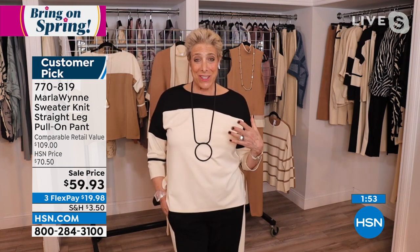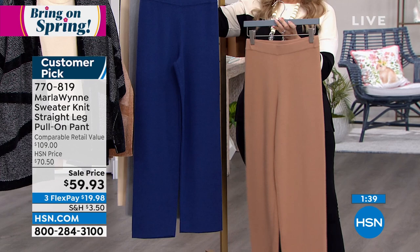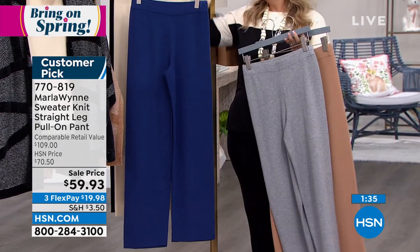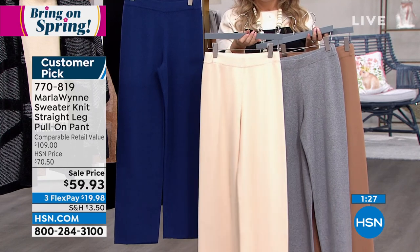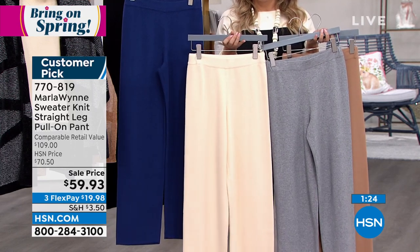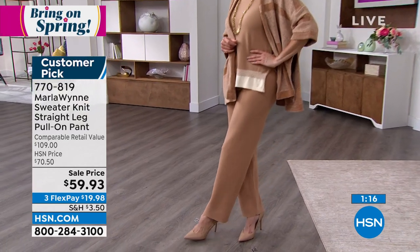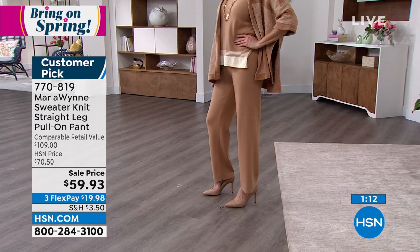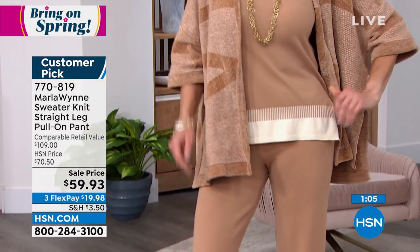I break all the rules almost all the time on care. What you can do is put them in a lingerie bag — if you have a front-loading washer, not a top-loading — cold water, delicate cycle, and then lay flat to dry or hang them gently over a hanger. Every one of these colors: please go to hsn.com, because the Twilight Blue — I have fabulous sweaters in the Twilight Blue, and I'm bringing Twilight Blue back again this year. So you might as well get it now on sale because the prices are just going to go up.